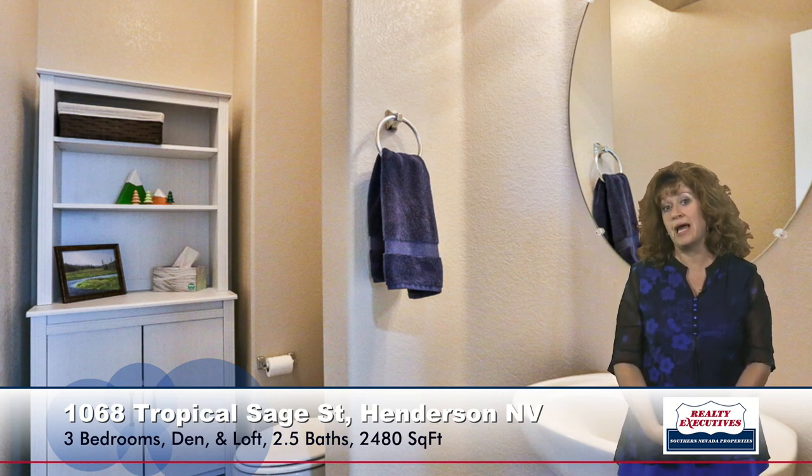Now I'm going to take you downstairs. We have this nice family room, which could also be used as a game room. It has a ceiling fan and doors to the back patio. As I turn you can see that it's very open and spacious. There's two-tone paint and upgraded tile flooring.